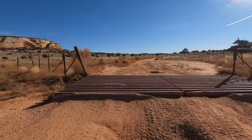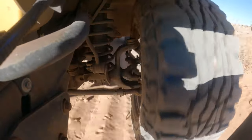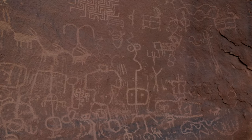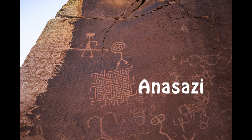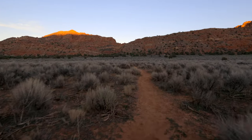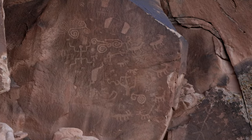Coming in at number five is May's Rock, just north of White Pockets. This is an incredible place to see petroglyphs — I heard it's the most well-preserved petroglyphs in this area. These petroglyphs were carved into the rocks by the Anasazi Indians that roamed this area between 850 AD and 1300 AD. It is a bit of a hike and a climb to get to, but it is totally worth it.